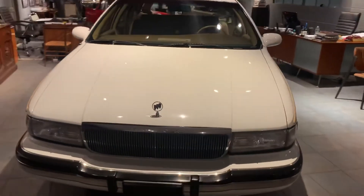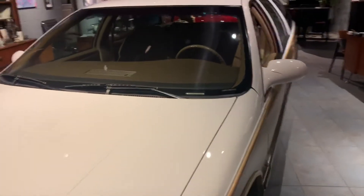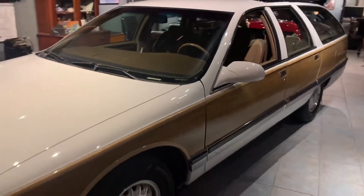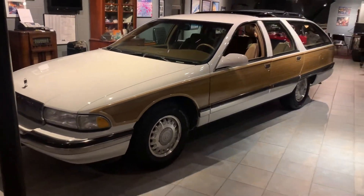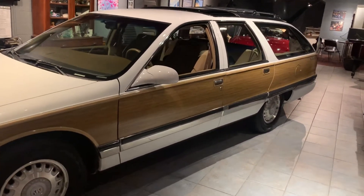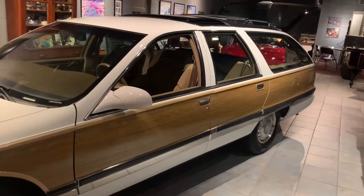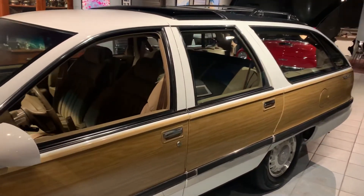This car is a true time capsule car. It was originally sold in Arizona and spent the first 15 years of its life in Arizona as a one-owner car. It was eventually sold in 2010 to a collector in New Jersey who kept it in climate-controlled storage and drove it only about 60 miles in the last 10 years.